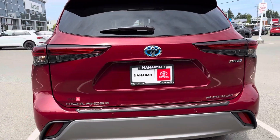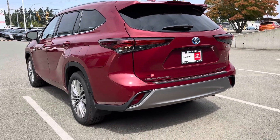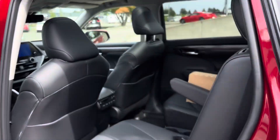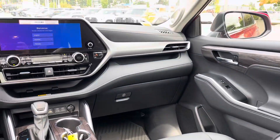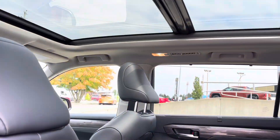Seating for seven, air cooled and heated front seats, second row heated seats, fold flat seating in the second and third row. Just a sharp looking vehicle — all-weather floor mats, auto temp control throughout, and a big panoramic roof.